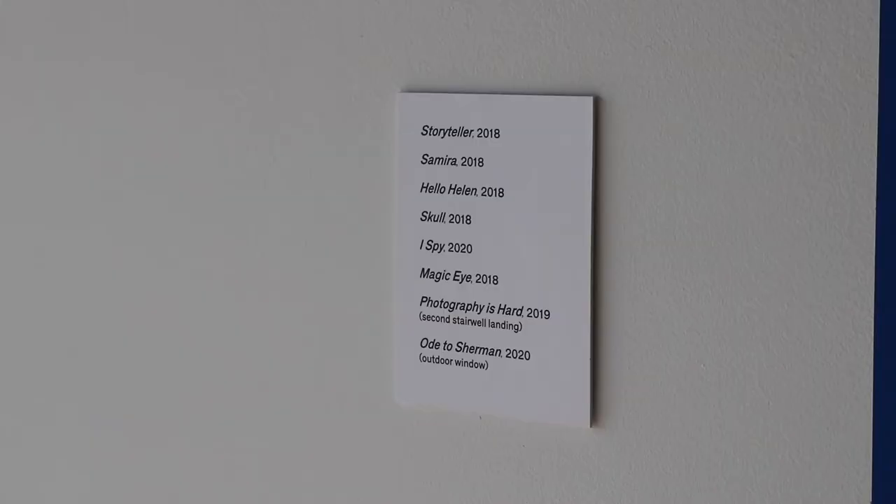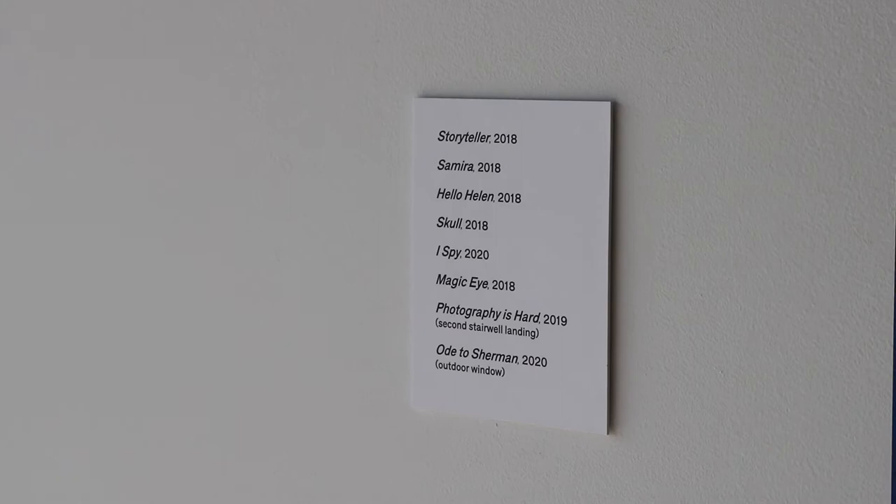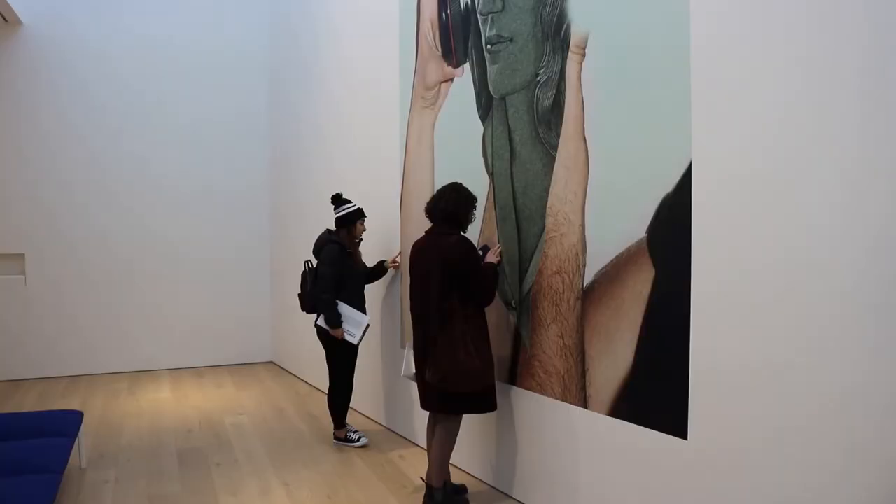Her exhibition at the Polygon included works Storyteller, Samira, Hello Helen, Skull, Photography is Hard, Ode to Sherman, and I Spy.